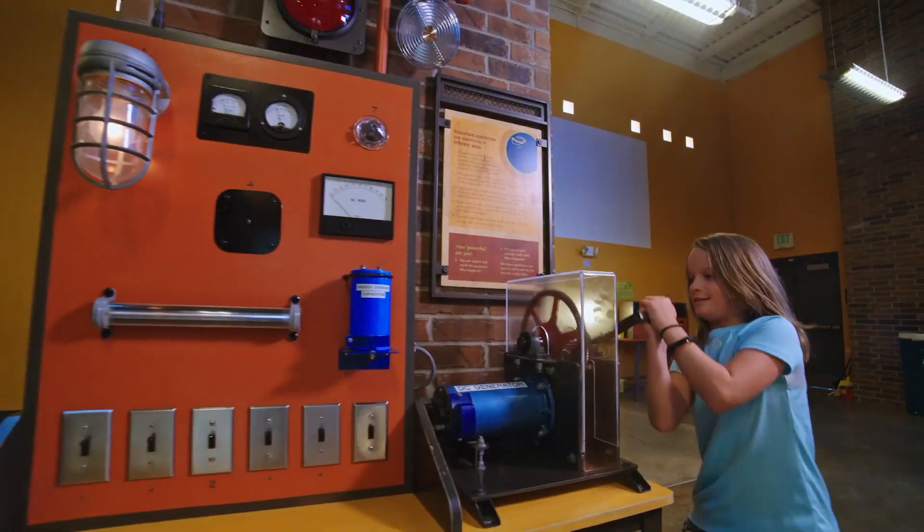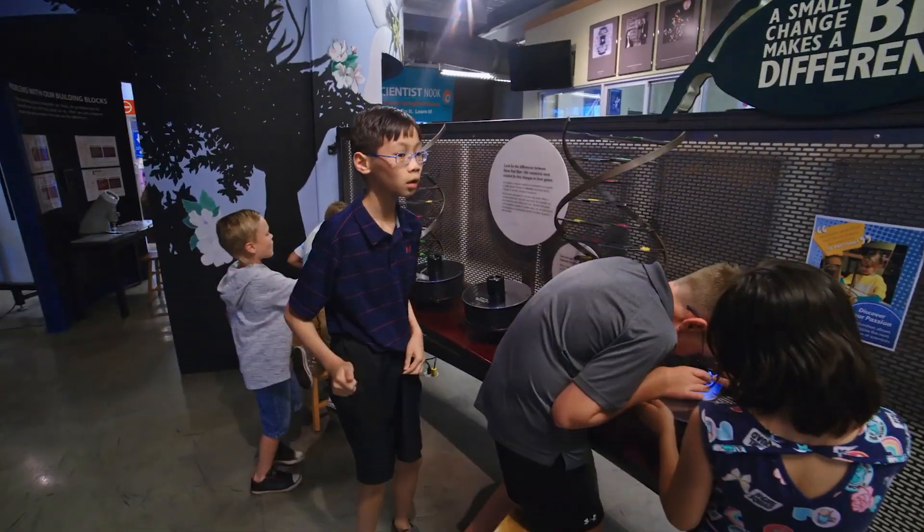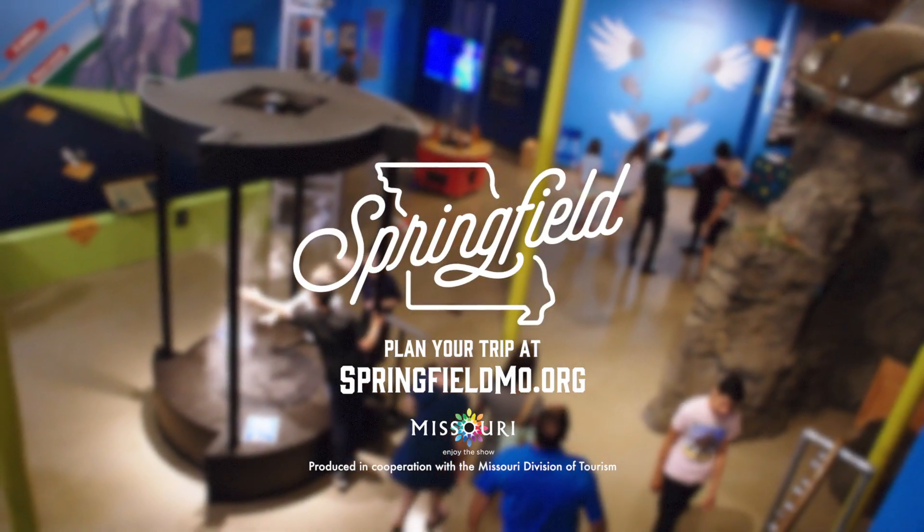One of the cool things about the Discovery Center is that it's weatherproof fun. You can always know you can go to the Discovery Center and play inside.